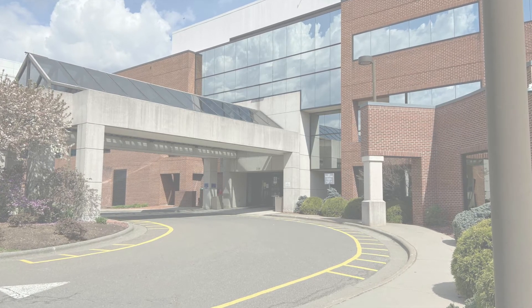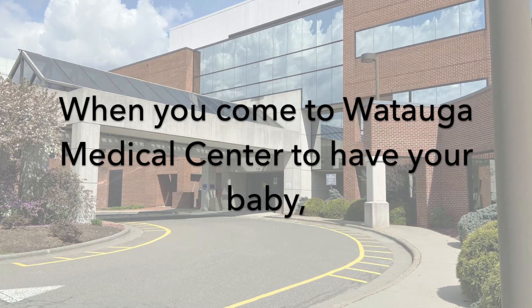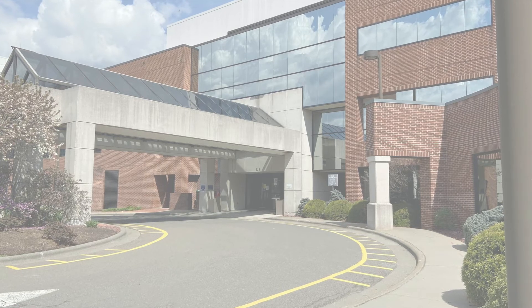Your first step at Watauga Medical is patient registration. You can enter through the main entrance or the emergency department if the main entrance is closed.